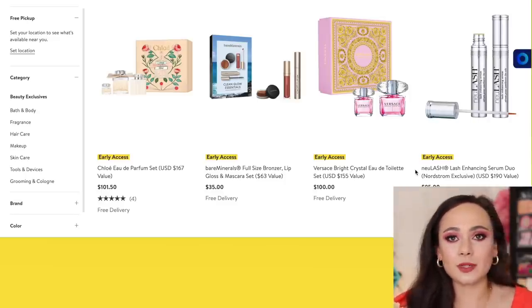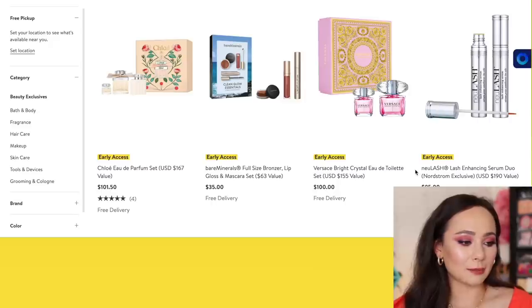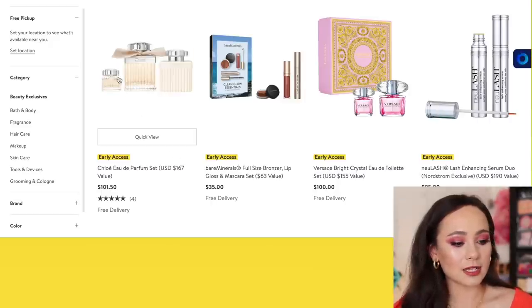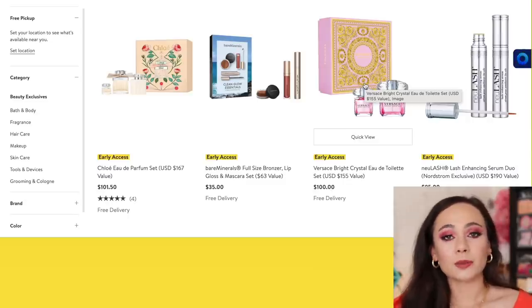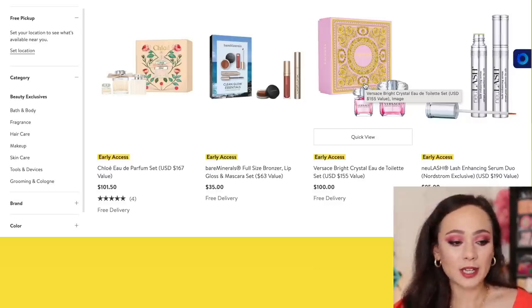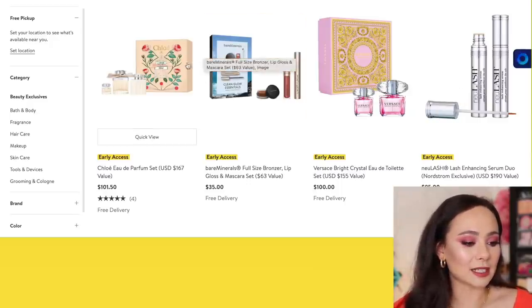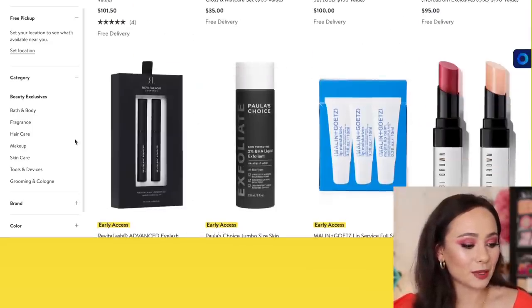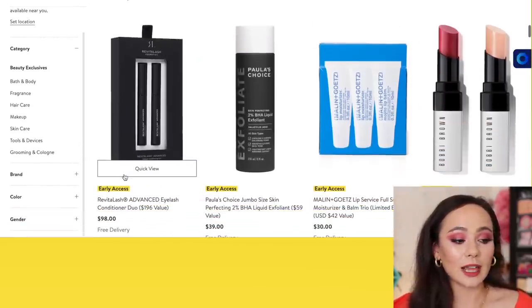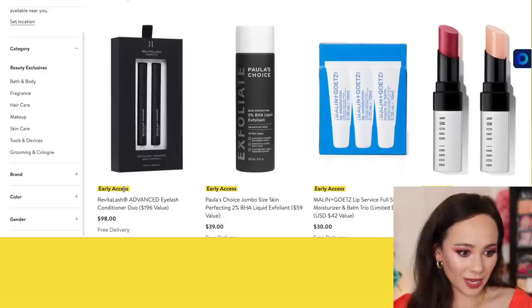I'm thinking about getting a perfume set. I don't buy perfumes too often, but I love the sets and the boxes they come in. Look how beautiful this Chloe perfume set is, and this Versace. If I'm going to purchase a perfume set, it's going to be one I purchase in person so I can smell the product — I won't be making blind purchases online with fragrance. Bare Minerals also has a set, but I don't really care for that. There's also Revitalash — it looks like kind of the same deal as New Lash but with Revitalash.